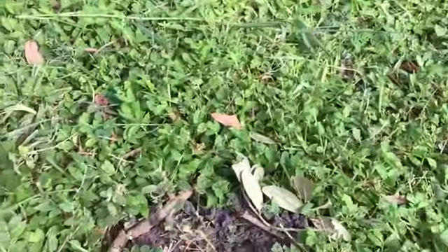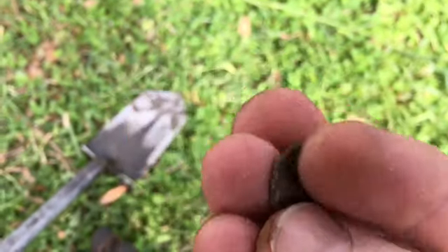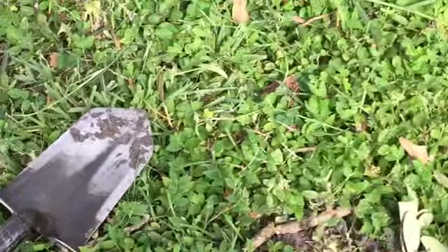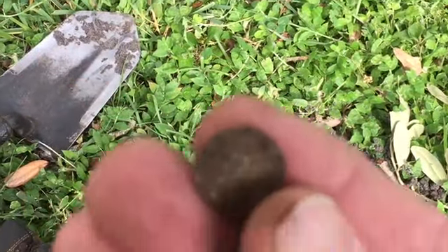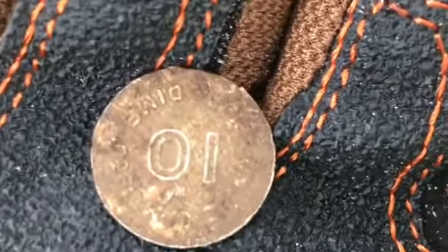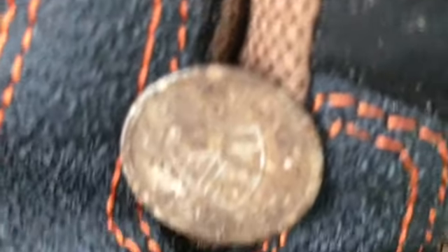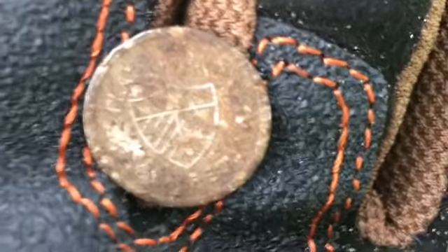Hey guys, here we go. My first signal was a piece of can slaw. I'm running around this big tree, and boom, look at this. What that is, is play money. On the back it says one dime. Let me zoom in just a little bit — sorry about the camera work. One dime, play money. That side's got some kind of a shield on it. I'm sure it says play money on there somewhere. All right, let's keep trolling, see what else we can get.